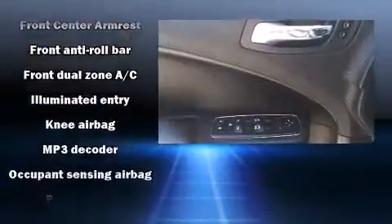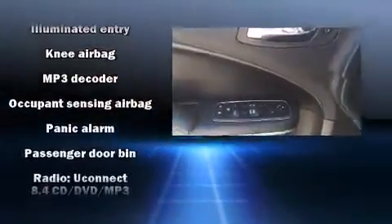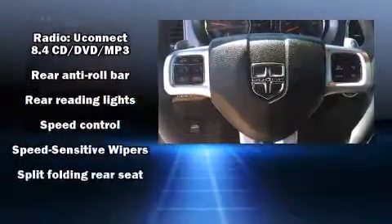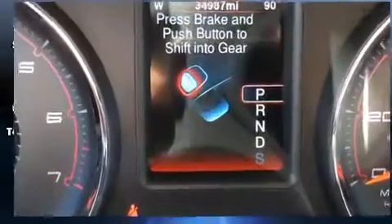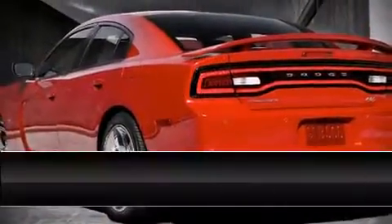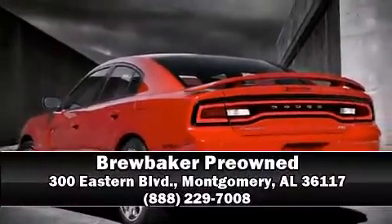With ABS, this car was designed with safety in mind, allowing you to drive with even greater assurance. A Carfax history report indicates just one previous owner. Stop by our dealership or give us a call for more information.